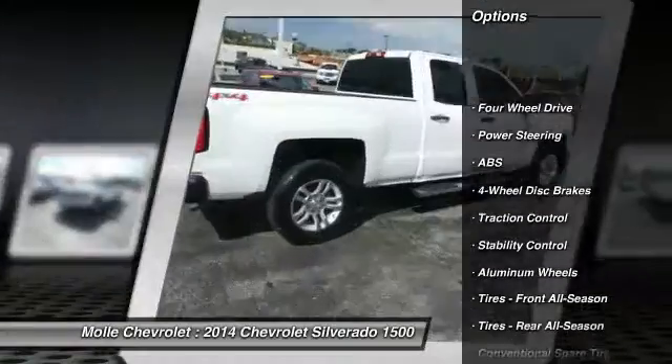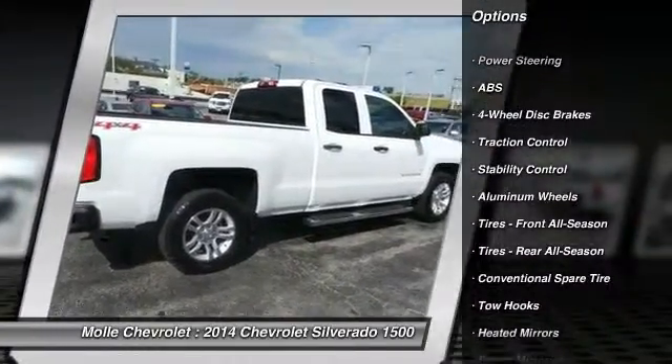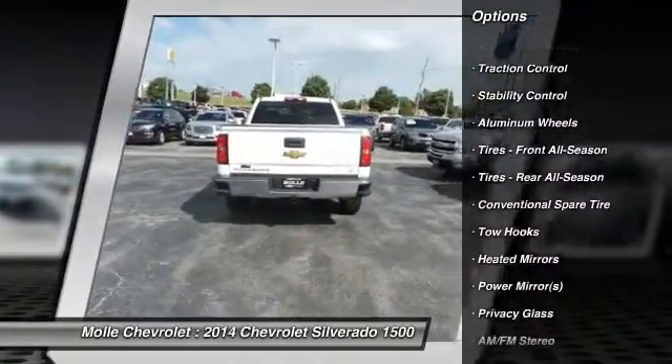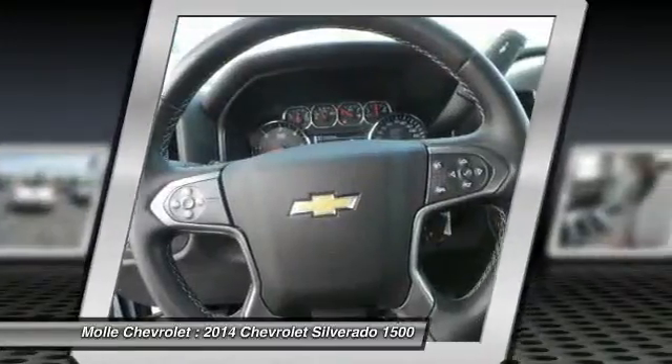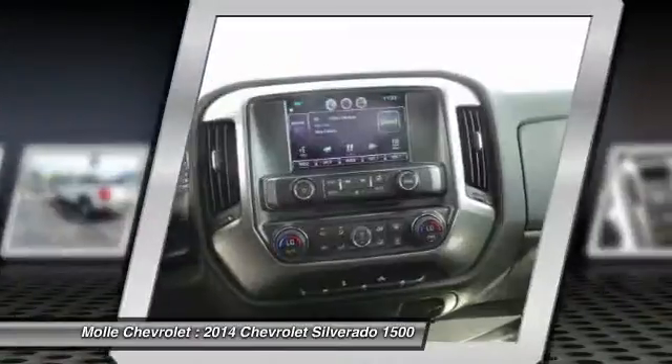Keyless entry, steering wheel audio controls, anti-lock braking system, traction control, stability control, Bluetooth, leather-wrapped steering wheel, driver airbag, power steering, adjustable steering wheel.